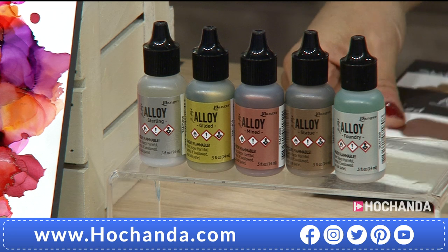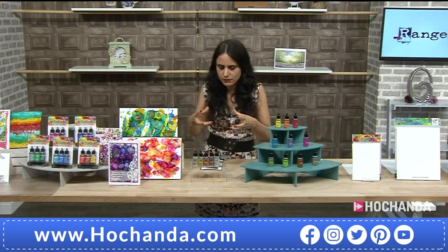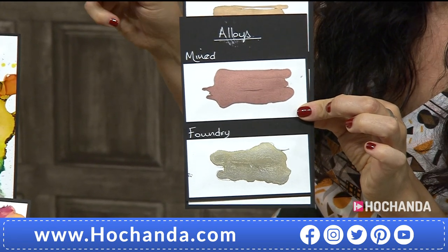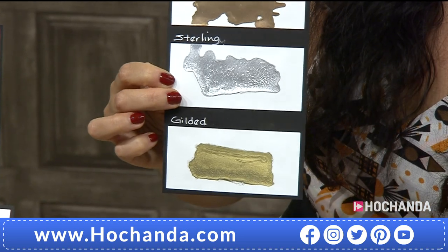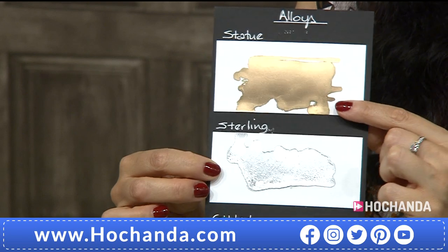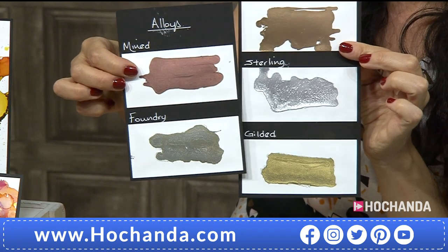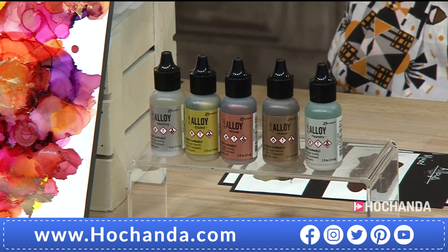The pick-and-mix alloys feature a new chemistry formulation — different from traditional metallics and different from pearls. It's a pick-and-mix where you choose your favorite two. My favorite is Foundry with its beautiful gold-silver mix. Then there's Gilded for gold, Sterling — one of the most beautiful silvers — and Statue, more of a bronze tone. They're 11 pounds and 50 pence, item number 073800.